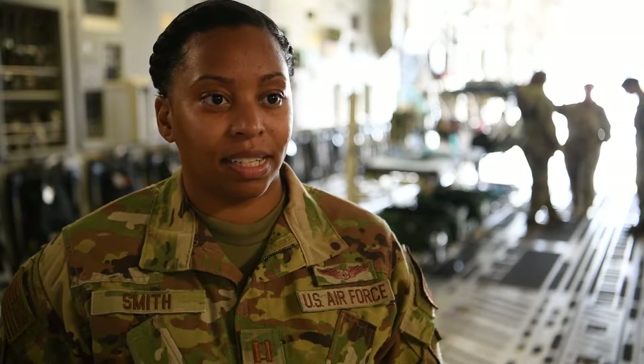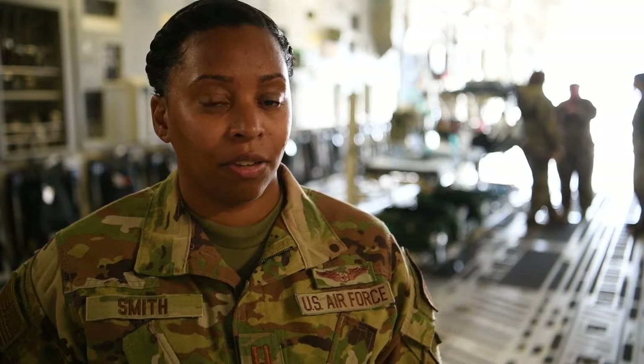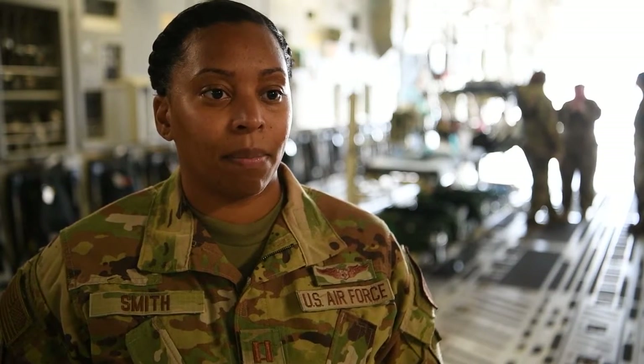Captain Siobhan Smith — S-H-A-V-O-N-N-E, Smith — flight nurse assigned to the 10th EAEF.